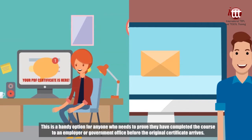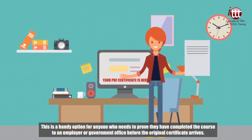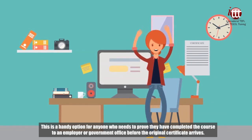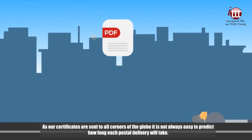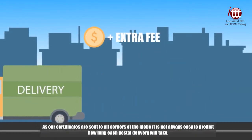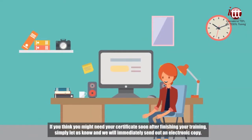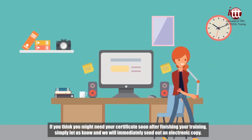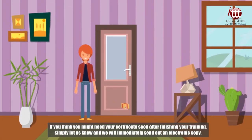This is a handy option for anyone who needs to prove they have completed the course to an employer or government office before the original certificate arrives. As our certificates are sent to all corners of the globe, it is not always easy to predict how long each postal delivery will take. If you think you might need your certificate soon after finishing your training, simply let us know and we will immediately send out an electronic copy.